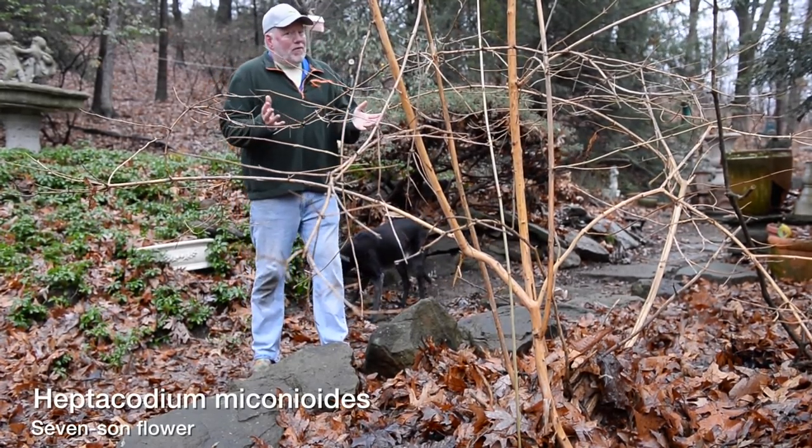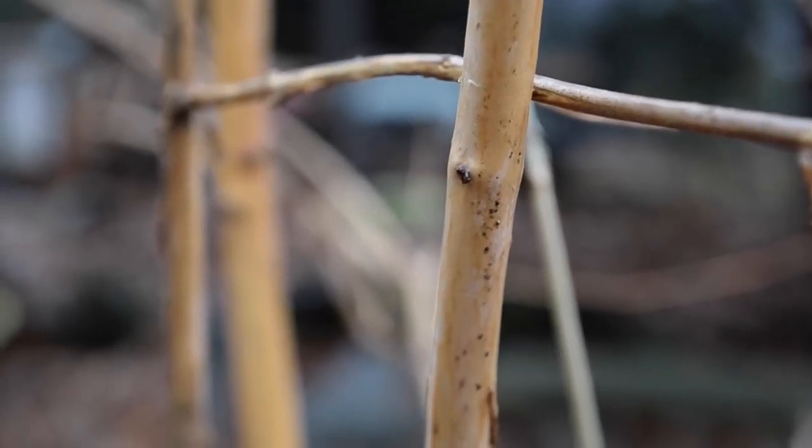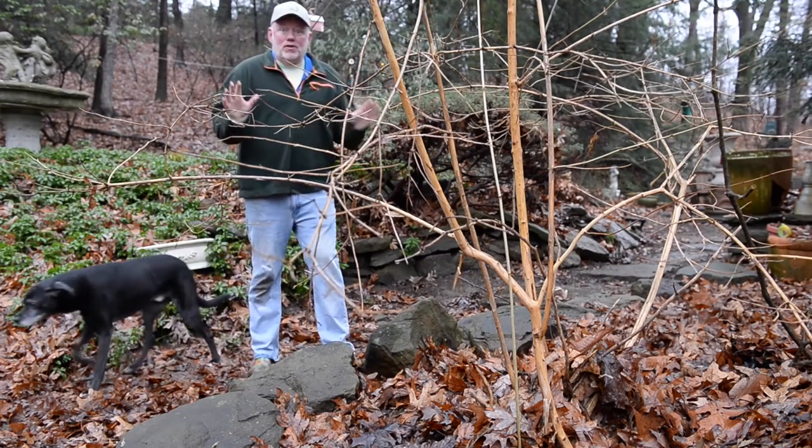Heptacodium — yes, we grow it for its beautiful white fall flowers — but in the winter it's a star with this tan exfoliating bark. I have one more plant to show you; we've seen it before but it is in its winter glory.